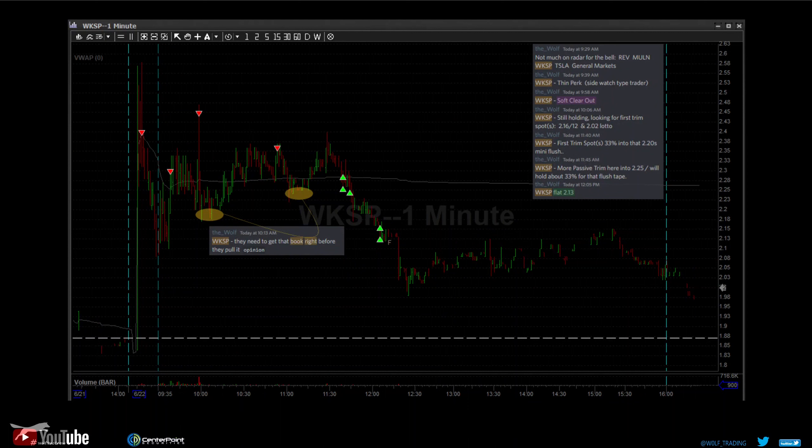Next up we have WKSP — 13 million float, auto name, also on Wednesday. Mental note: this company only has 11 employees, which is kind of a red flag. But when there's not much on radar, we like to participate. Probably a low-grade setup given how thin it was — thin and trappy. We had high conviction we'd see more downside, not really liking the fundamentals. We built a position, watched it, letting it confirm. Around 10 o'clock we watched the bid soak — they need to get the book right before they pull it, meaning the liquidity for whoever's painting this chart has to be there first.